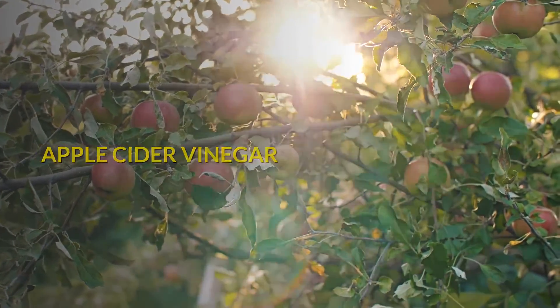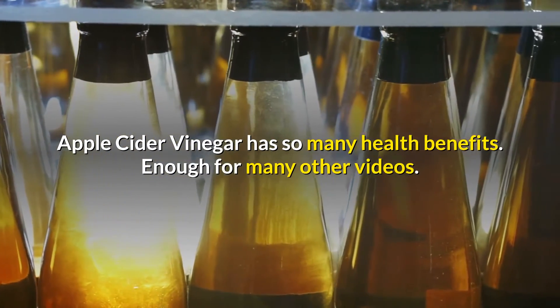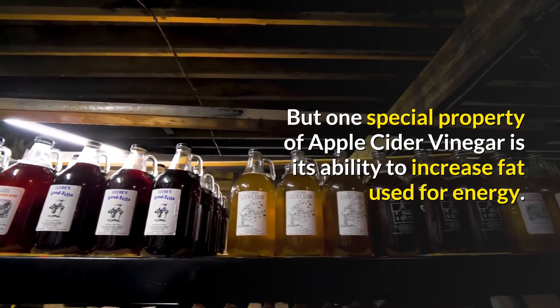Apple cider vinegar has so many health benefits — enough for many other videos. But one special property of apple cider vinegar is its ability to increase fat used for energy.